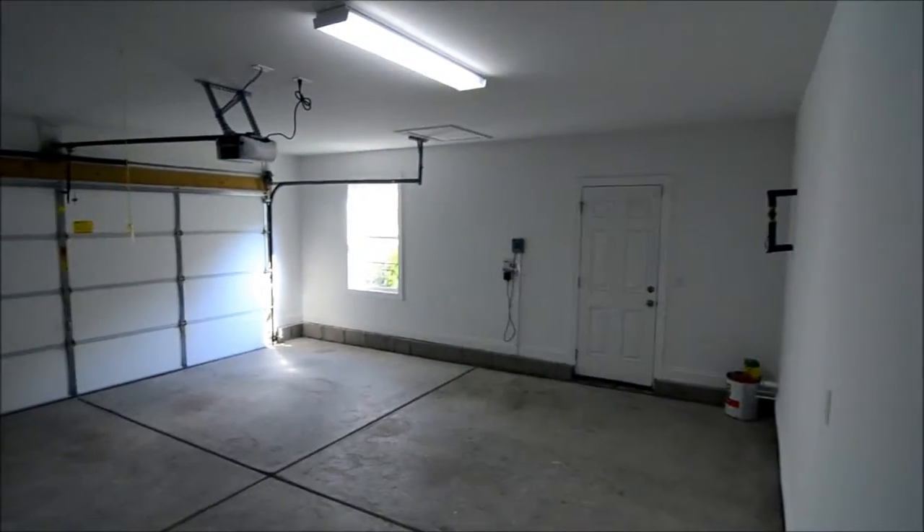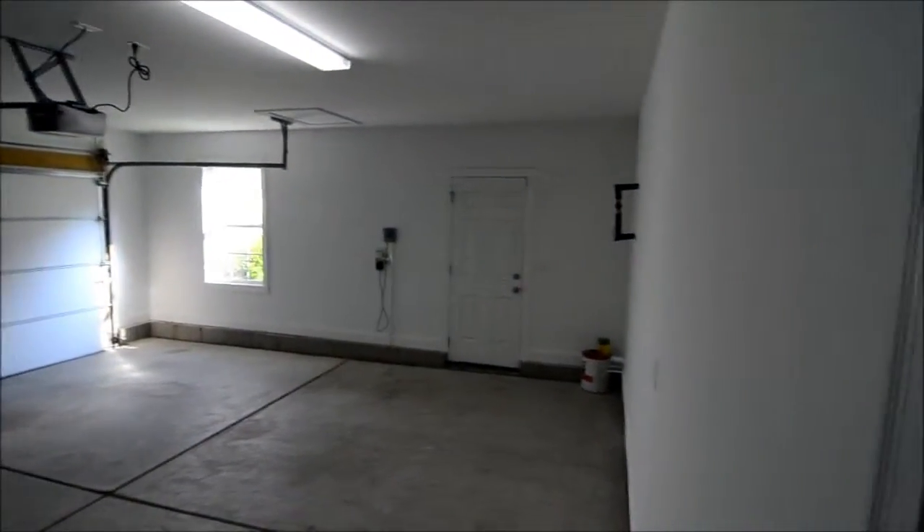The two-car garage has a window letting in some natural light and also a door to the side of the house.